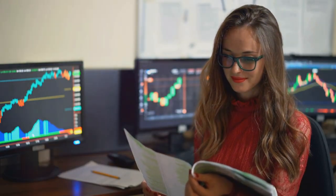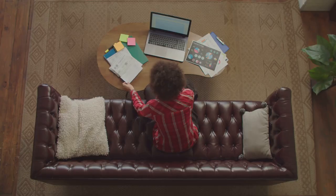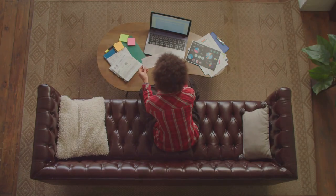So, if you want to make tax season a little less painful, remember: keep good records, harvest those losses, and consider donating.